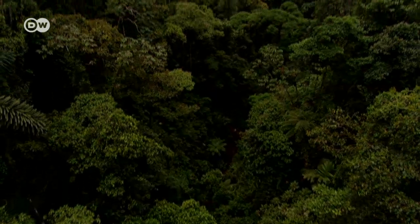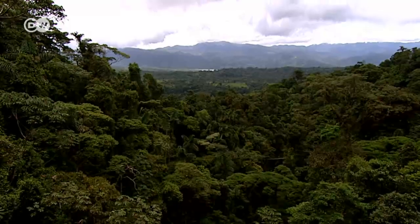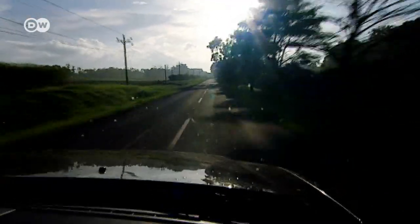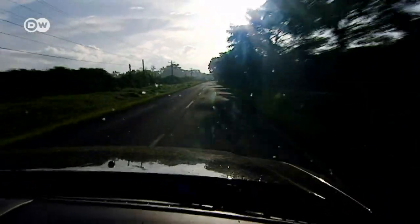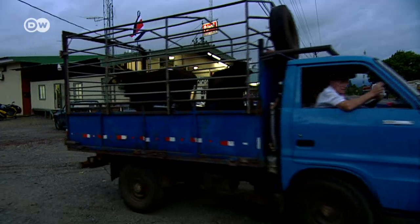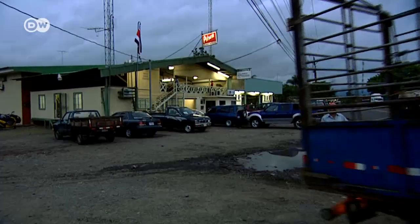In 1950, 72% of Costa Rica was covered with rainforest. Now it's barely 25%. For decades, Costa Rica encouraged cattle ranchers to cut down rainforest to cater to the world's insatiable hunger for beef. Now that's no longer official policy, but cattle are still a mainstay of the country's economy.